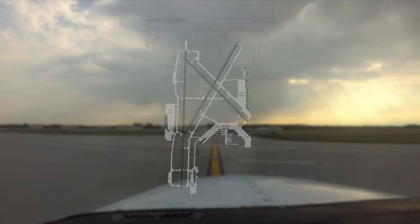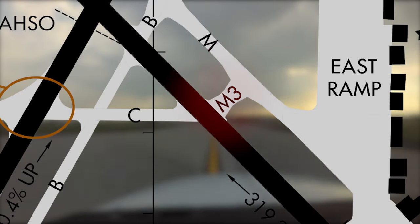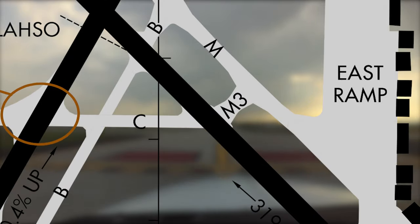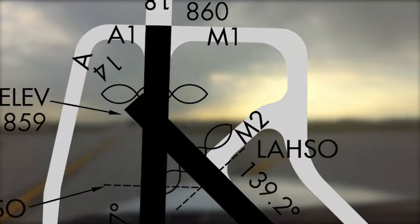An example of this would be the new Taxiway Mike 3, located opposite Taxiway Charlie across Runway 14-32. This is part of a larger project to extend Taxiway Mike to the approach ends of Runways 1-8 and 1-4.